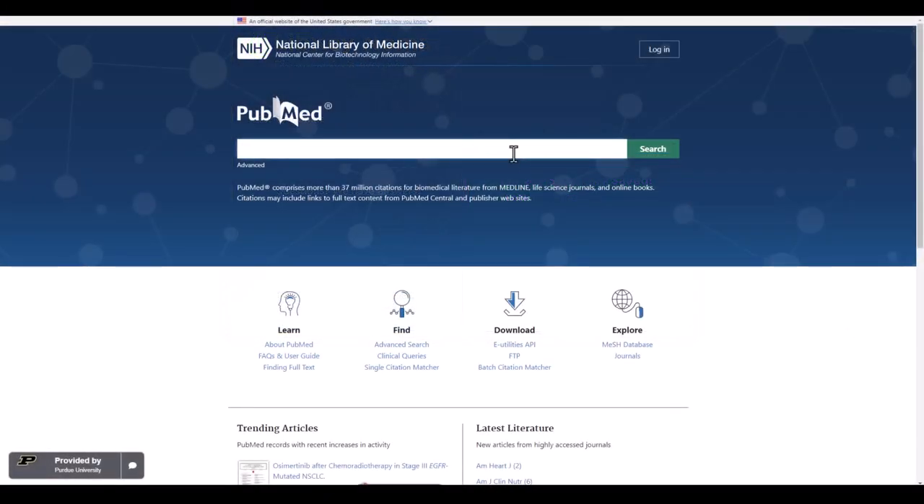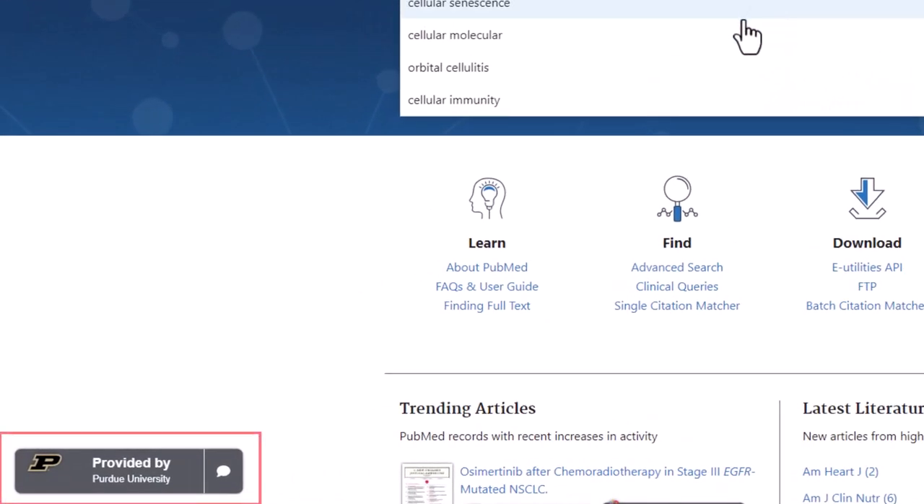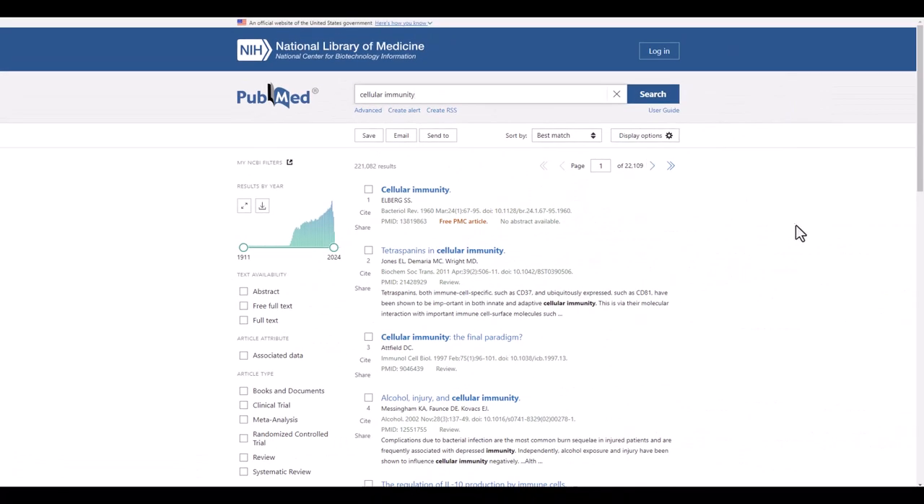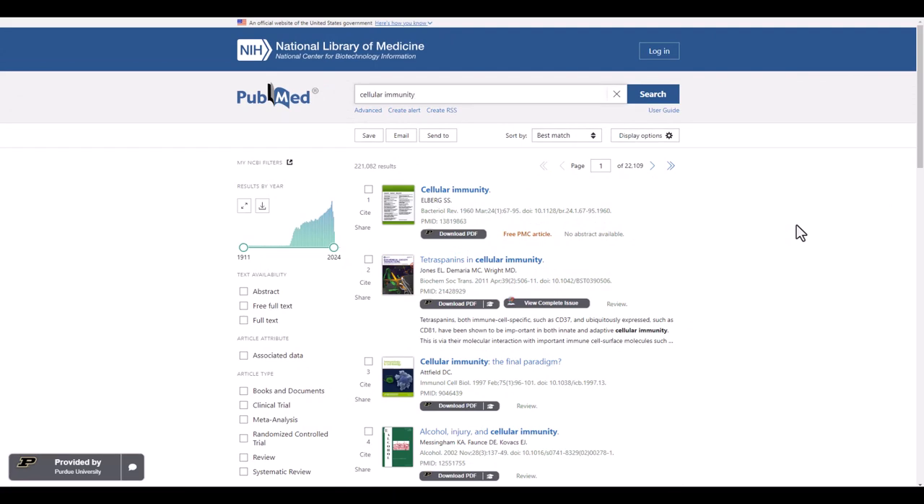When you are on a website that is compatible with LibKey Nomad, you'll see a pop-up in the bottom left or right corner, depending on your settings. The wording of the pop-up will change depending on the content type and type of access available.